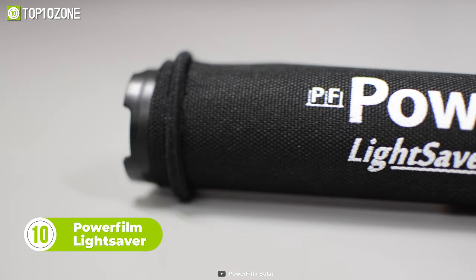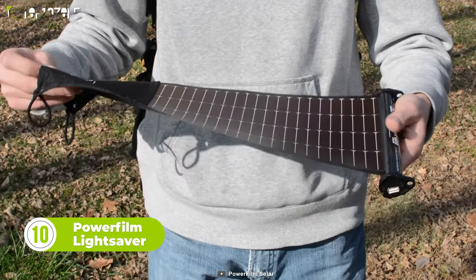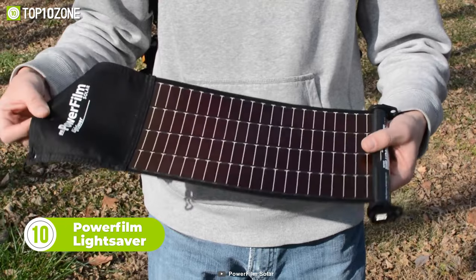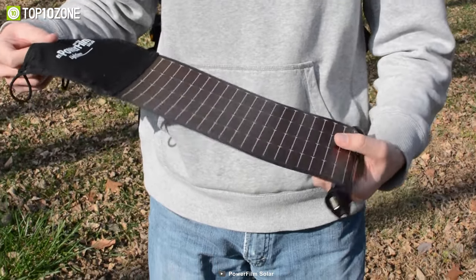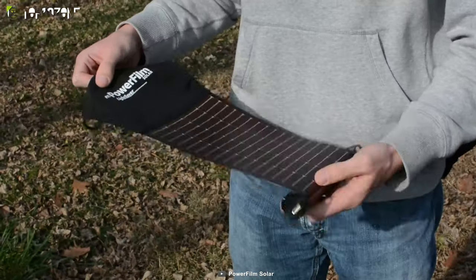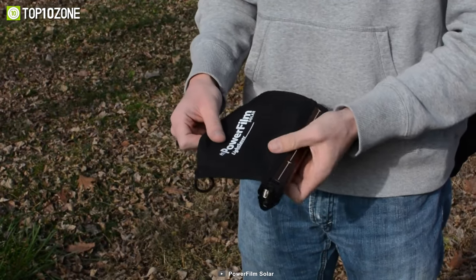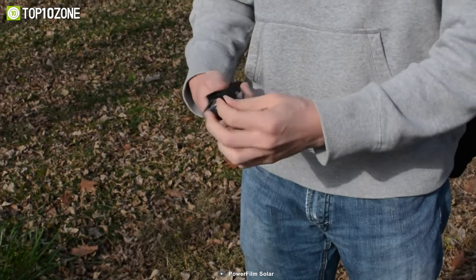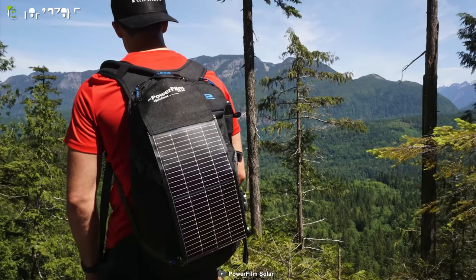The Lightsaber Portable Solar Charger is a durable and compact device designed for outdoor enthusiasts who want to stay connected while on their camping trips. It is made from military-grade thin-film solar technology that can withstand bullets and continue to perform. The Lightsaber's flexible solar module wraps around the outside of the core, taking up minimal space in your pack, pocket, or bag. It is designed to be highly portable and convenient to carry around.